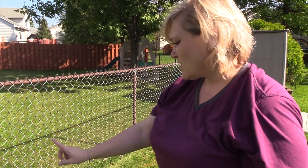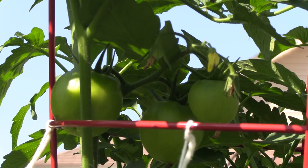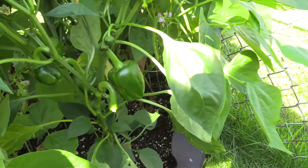We have chard, okra, basil, some carrots, one tomato plant, a number of cucumber plants, yellow beans, green beans, purple beans, and then green peppers.